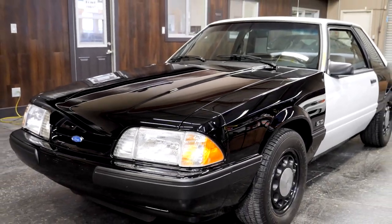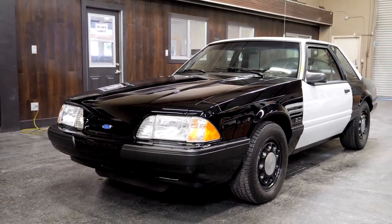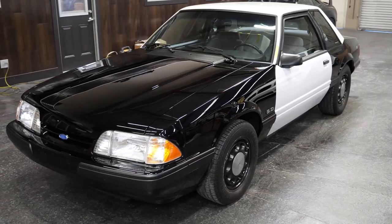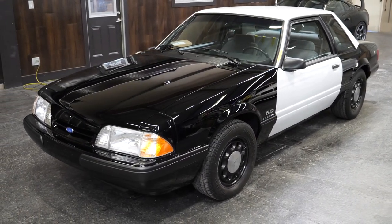All right, so today's video we get to show off the SSP Fox Body Mustang. It is finally back — just look at it. Jason did such an insanely good job on this thing.